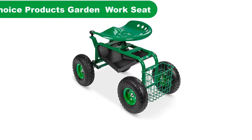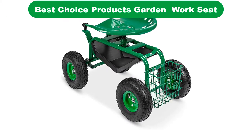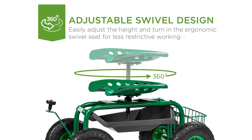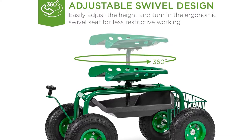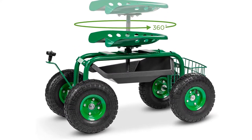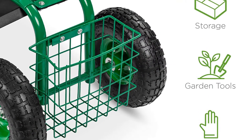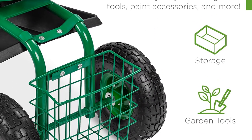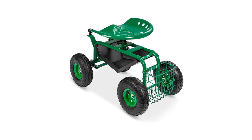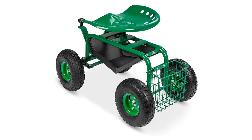Number 3. Our third best pick is the Best Choice Products Garden Cart Mobile Rolling Work Seat. The Best Choice Products Garden Cart Mobile Rolling Work Seat gives you the freedom to garden in absolute comfort. Built with a heavy-duty steel frame and solid steel wheel axles, this rolling work seat can support up to 300 pounds. The powder-coated rust-resistant finish not only protects the seat from rough outdoor conditions, but the attractive bright green color will fit in with any type of outdoor decor.